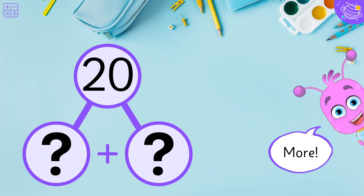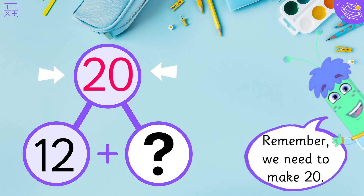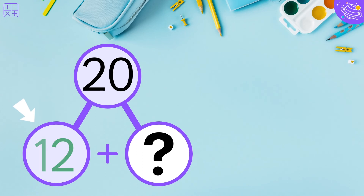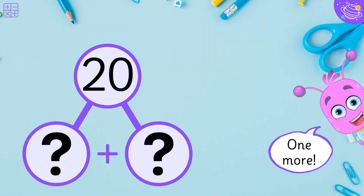More! Eight! Three! Four! And we already have twelve. So what do we need to get twenty? Eight!